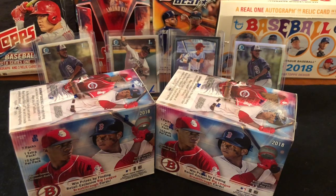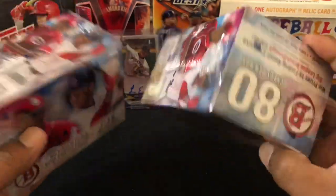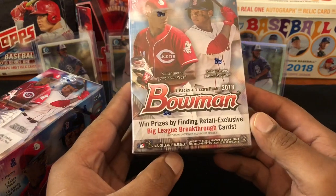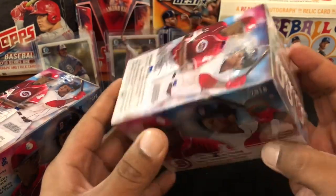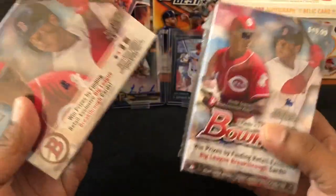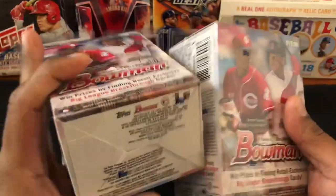Hello, how's everyone doing? Capital P here with another video. Today we got something sweet and simple — two Bowman blaster boxes, baseball 2018. Finally able to pick this up. It's been out for a while, haven't been able to get it. I've had some rack packs but not been able to find any blasters myself. My target just had a full restock — about four boxes. I ripped two, got two right here, we're about to rip on camera together. Had a feeling maybe these two might have a little Otani or something in it.